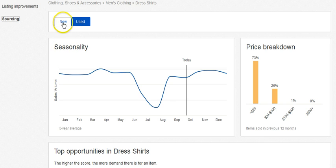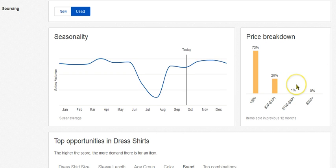So we have seasonality. First off, we have new and used, so we can select either new or used. For example, I'm looking at used. I'm under Clothing, Shoes & Accessories, Men's Clothing, Dress Shirts. Seasonality shows a five-year average — we're right at the height right now. Men's dress shirts are selling and it's going to keep continuing forward. Over to the right, we have price breakdown: 73% of used items are under $20, and 25% are $20 to $100. So for you guys out there selling $120 shirts, you're only in the 1%.